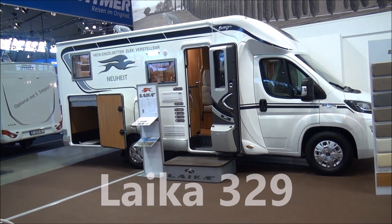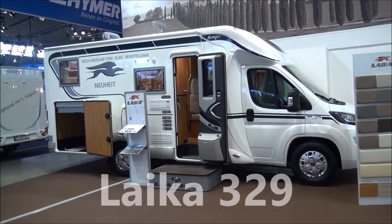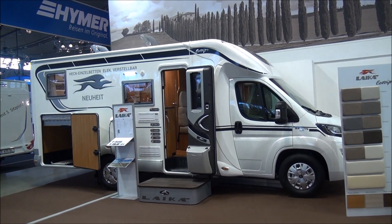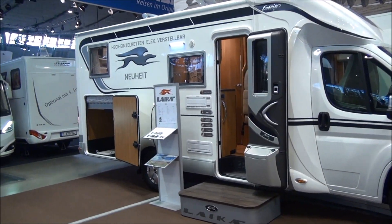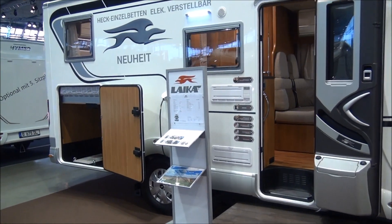This is Stuttgart CMT trade fair, today is the 18th of January 2017. This is the Leica 329. I filmed this before, but there's something new I want to show — in fact I filmed it in this very same position last year.